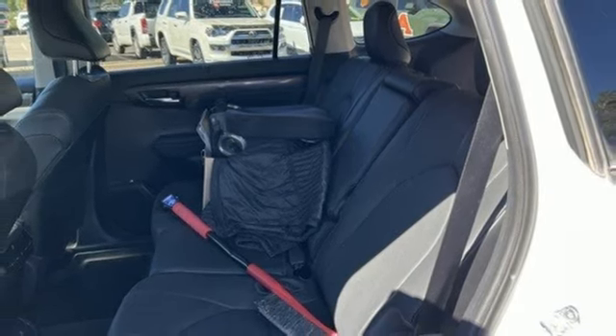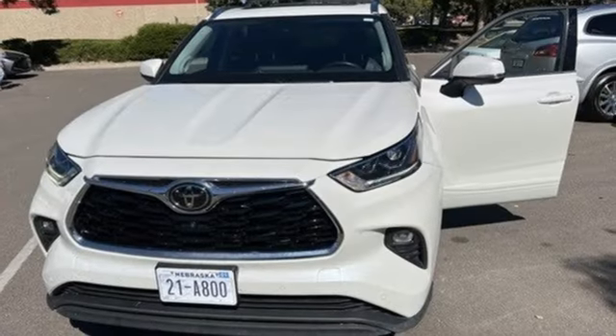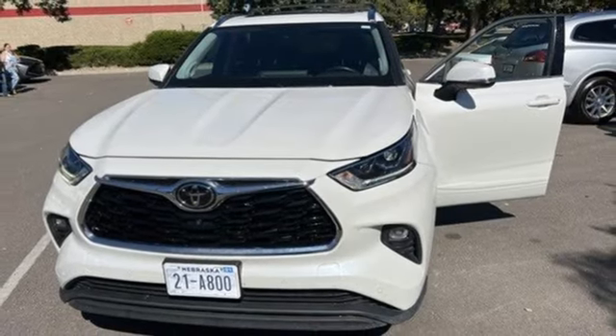Memory exterior door mirror settings, streaming audio, hands-free liftgate, four-wheel drive and automatic transmission.